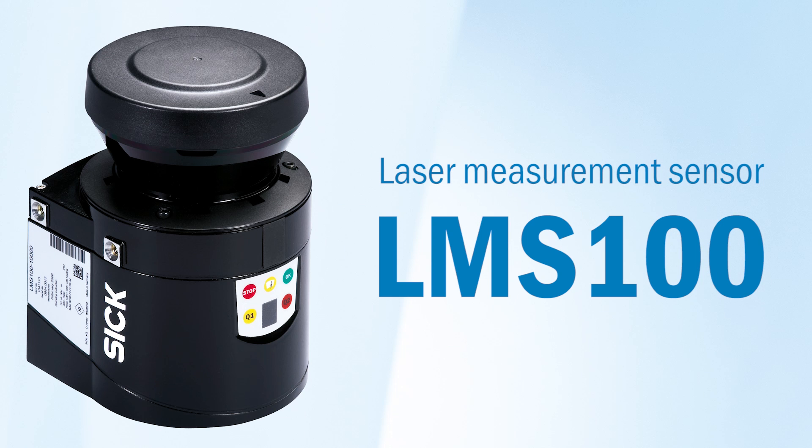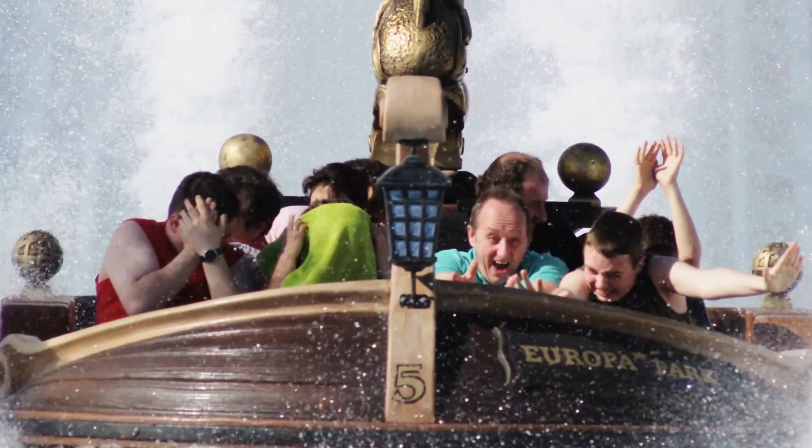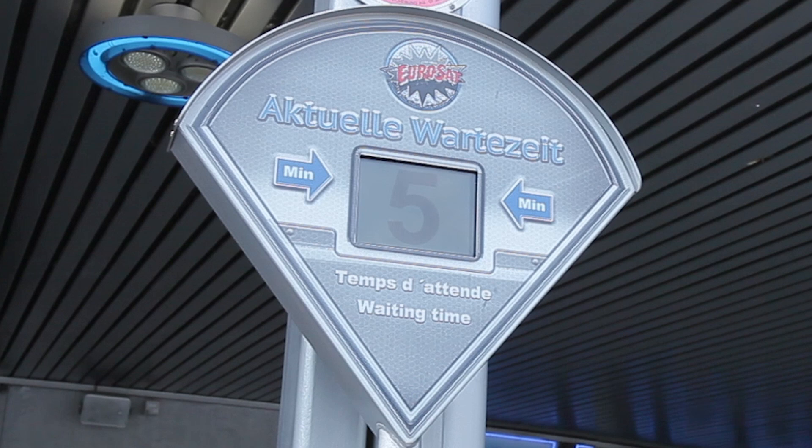SICK LMS-100 laser measurement sensors are being used in Germany's biggest theme park as a means of easing congestion on rides. They are helping to both shorten waiting times and optimize maintenance intervals.